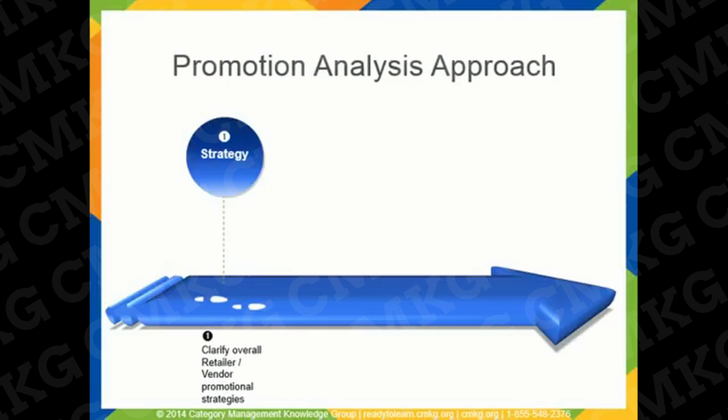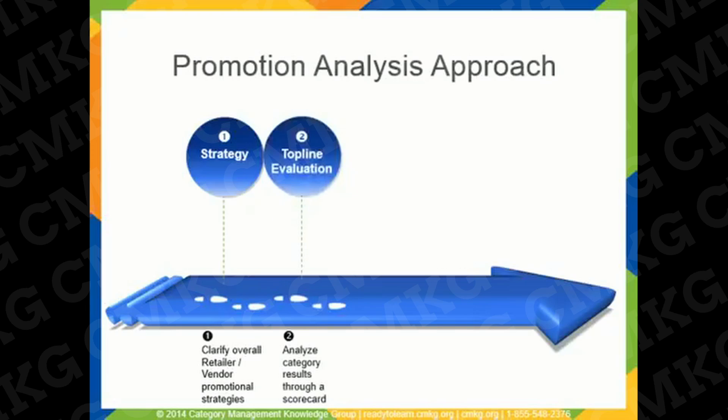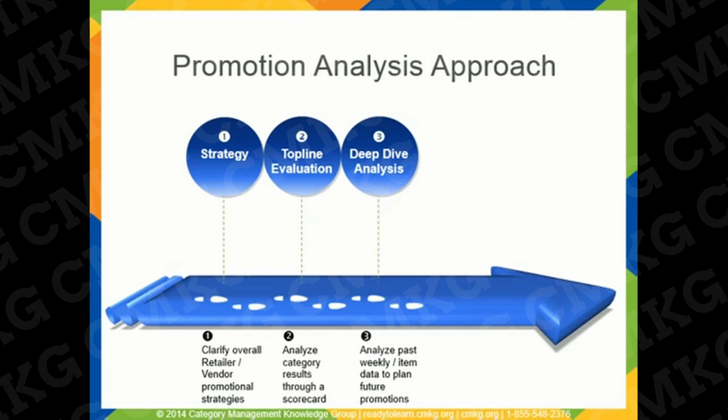Promotional evaluation should start with confirming promotional strategy for both the retailer and the vendor. Next, a top-line promotional evaluation should be completed, including a promotional scorecard, where the promotional results are assessed at a category, brand, and segment level. The third level of promotional evaluation is deep-dive analytics, based on weekly and item-level data, which gives insights into past promotions and helps to plan for future promotions.